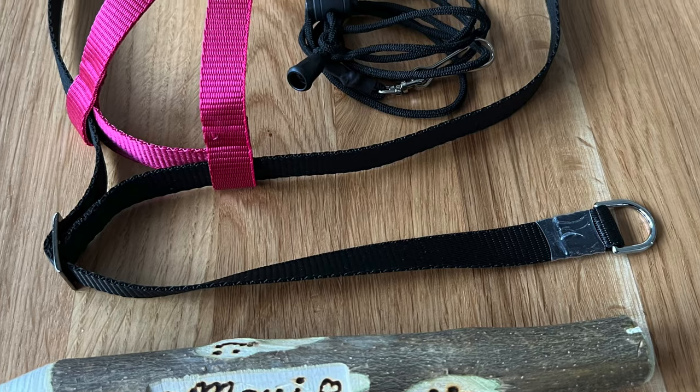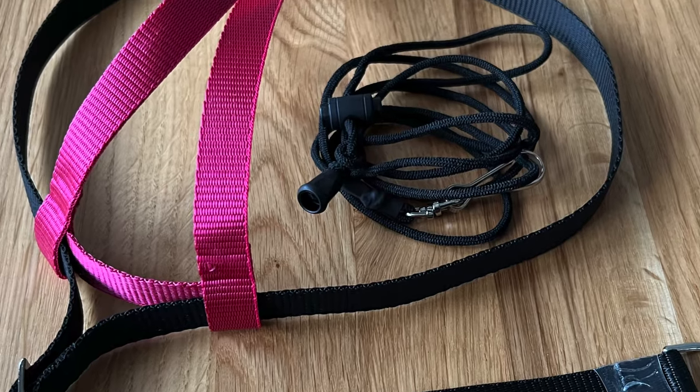Hey guys, I thought I'd take a moment to give you an update on our JMK harness, which we've been using now for about six months on Maui. Let's tell you about what's been going on with the harness and how it's been holding up.